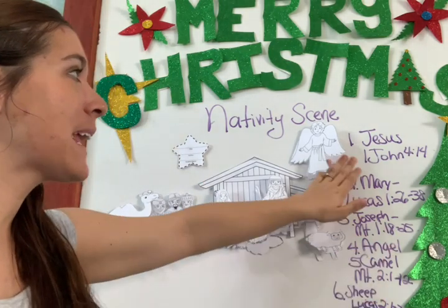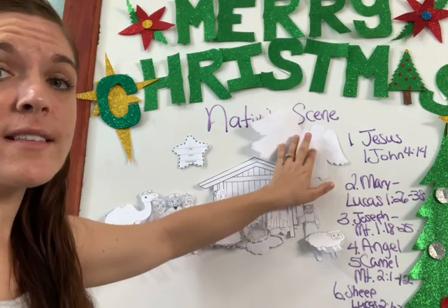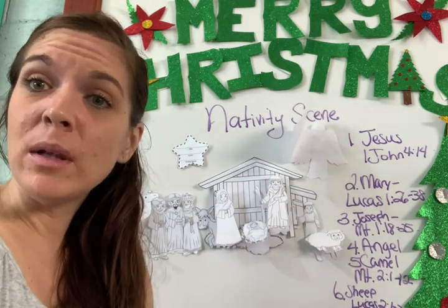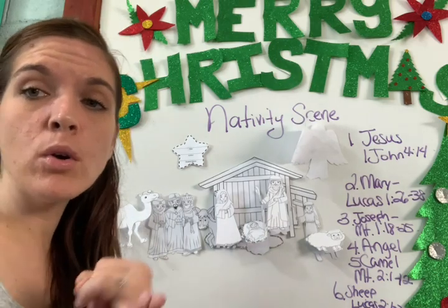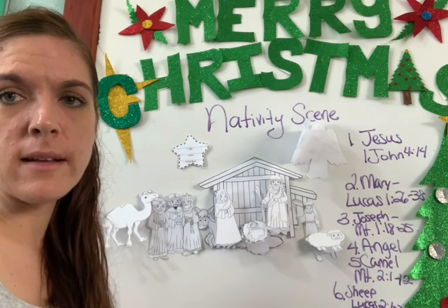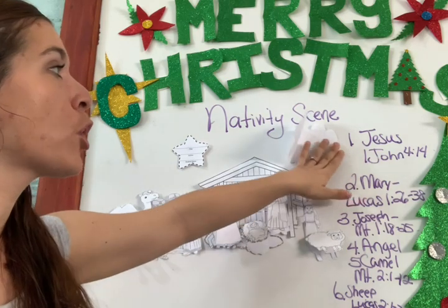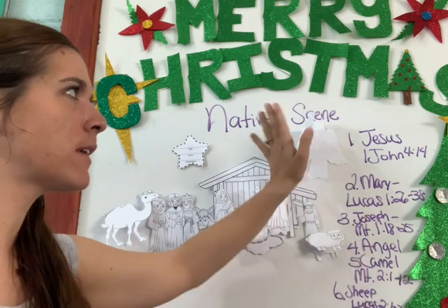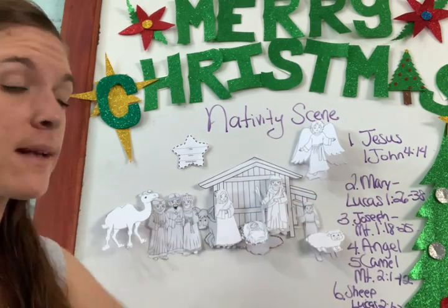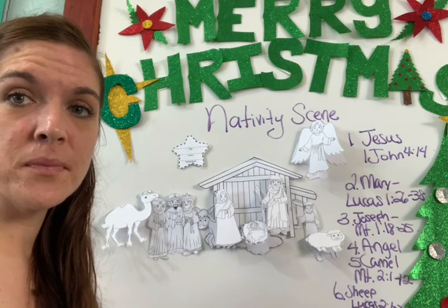For the angel, you need to write four sentences too. But look — the angel spoke with Mary, with Joseph, and with the shepherds. So you have plenty to write about, and you don't need separate verse references because you'll already know when you're looking up the other figures.